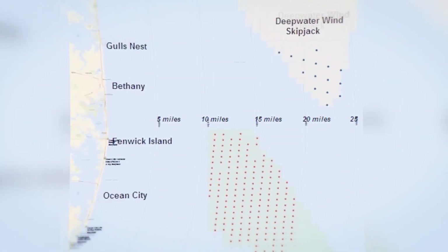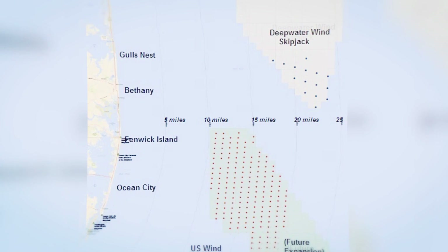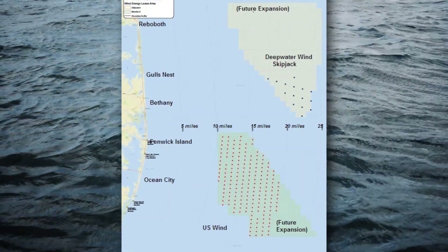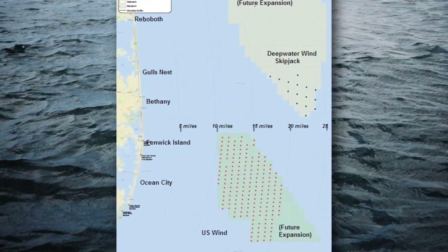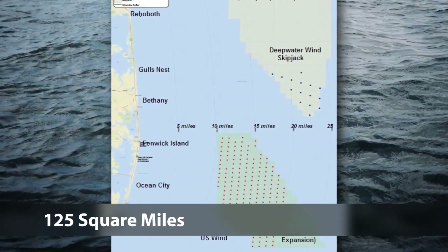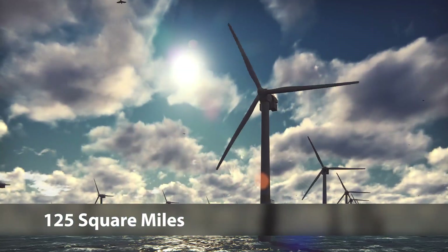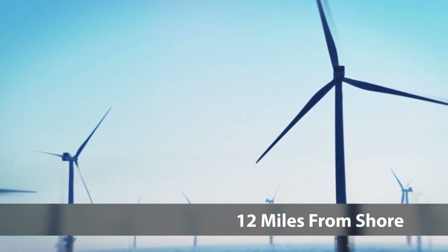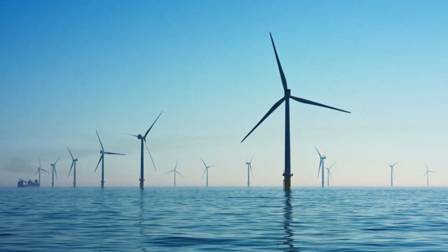In 2013, the Maryland General Assembly passed the Offshore Wind Energy Act, which created two areas for offshore wind turbine development. They comprise 80,000 acres, over 125 square miles, with turbines as close as 12 miles from shore. Two wind companies have purchased the right to construct wind turbines in the lease areas.